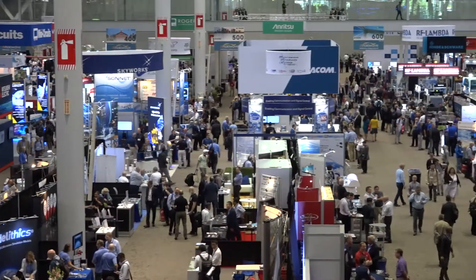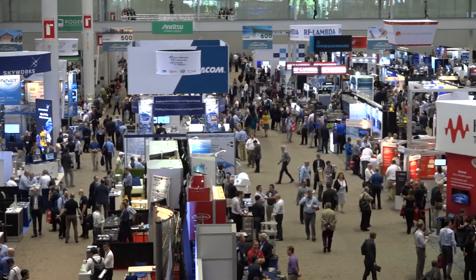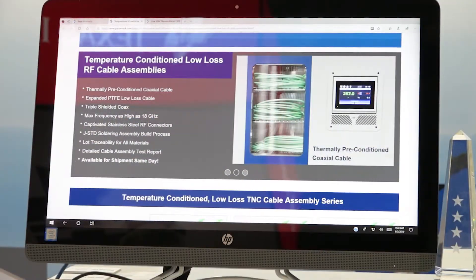Hi, my name is Steve Ellis and I'm the product manager in charge of InterConnect products for Pasternak. We're here at IMS and we're excited about some of the items that we're presenting here at the show.